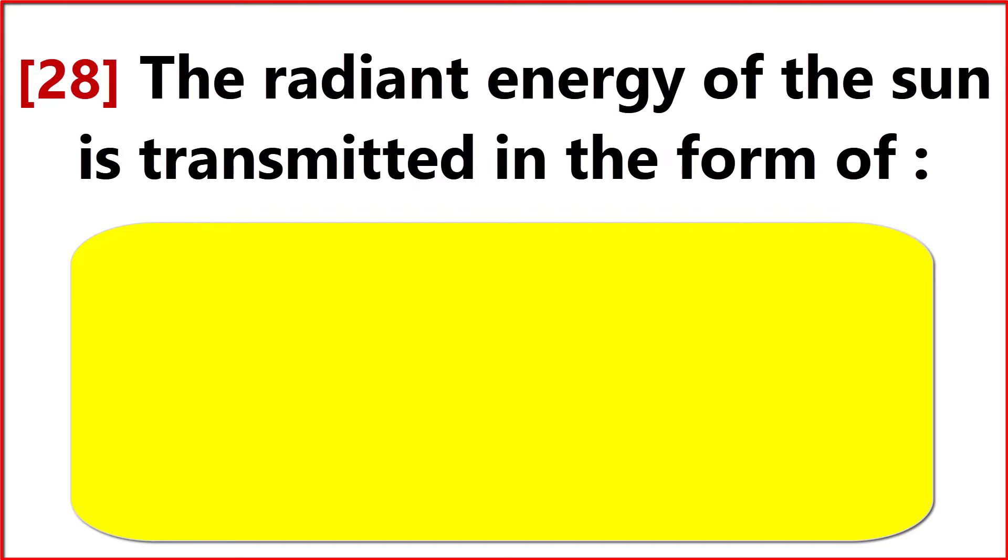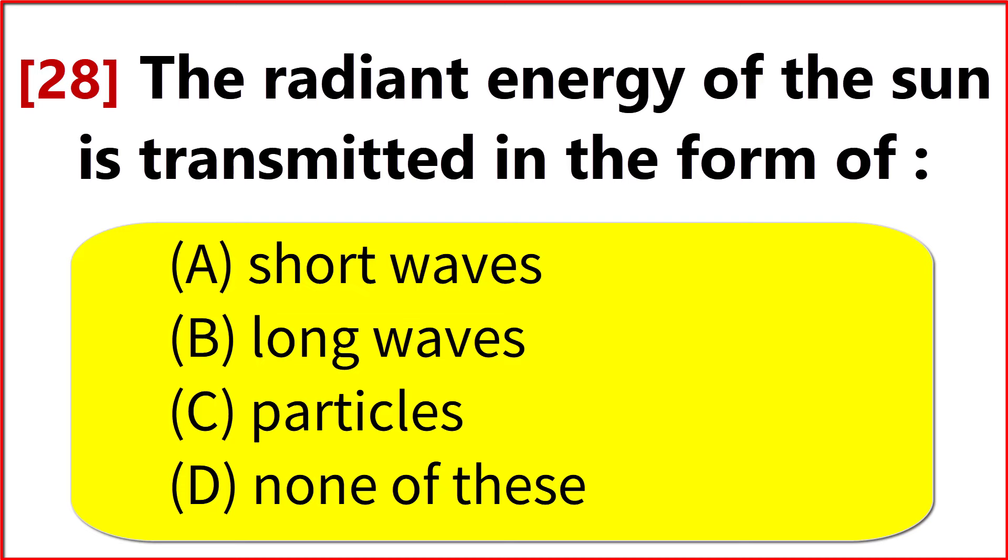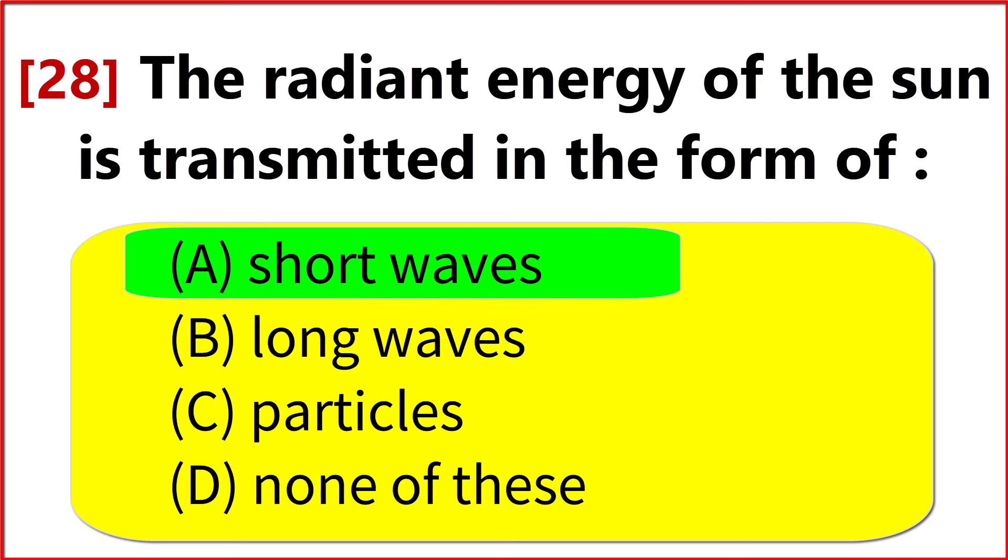The radiant energy of the sun is transmitted in the form of? Option A. Short waves.